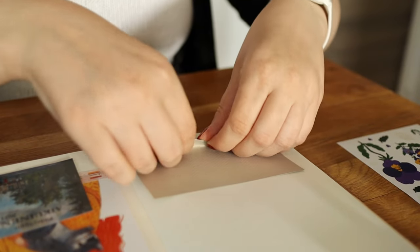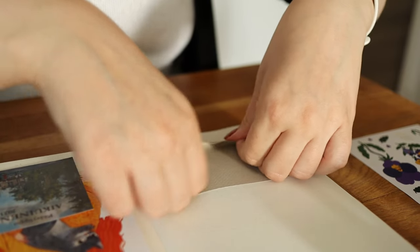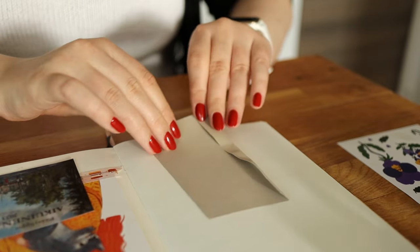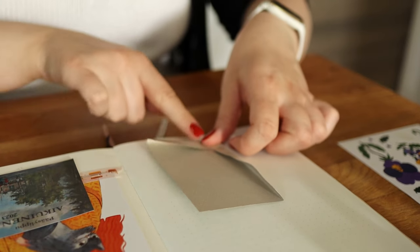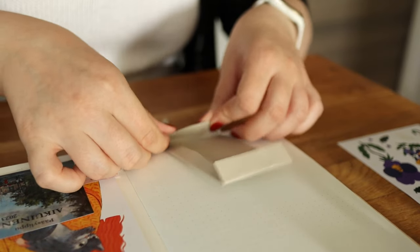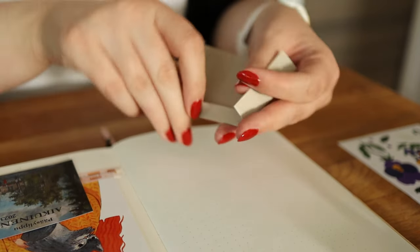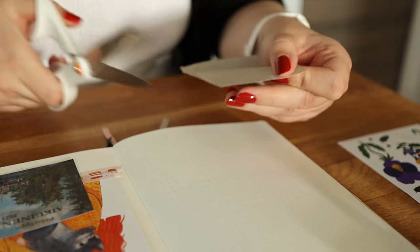I usually have too many photos from my trips so all of them don't fit on the page, so I decided to make a little pocket where I can store them. I used some leftover scrap paper — I think it was from a Notebook Therapy paper pack. These pockets are really easy to make and a lot quicker than making envelopes, so that's why I prefer them. To avoid bulkiness I cut off the overlapping corners.